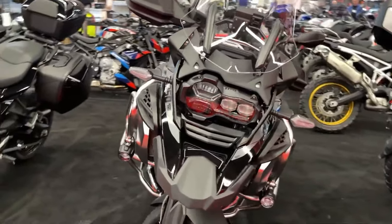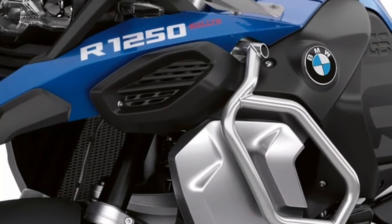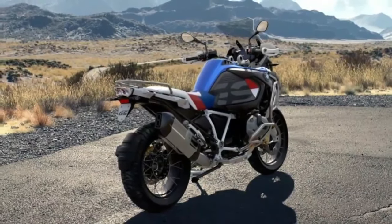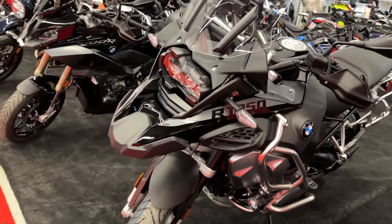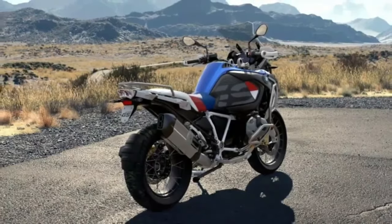The 2025 BMW R1250GS Adventure boasts a powerful 1,254 cc air-liquid-cooled boxer engine, delivering robust performance and torque suitable for both on-road cruising and off-road adventures.